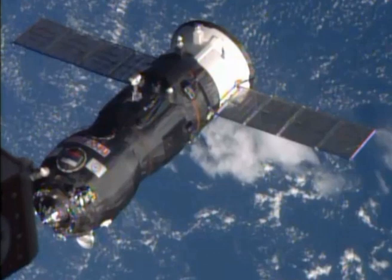The Progress spacecraft carries 2,351 kilograms of cargo and supplies to the International Space Station. The craft is delivering food, fuel and supplies, including 880 kilograms of propellant, 22 kilograms of oxygen, 26 kilograms of air, 420 kilograms of water, and 1,283 kilograms of spare parts, supplies and experiment hardware for the six members of the Expedition 41 crew currently living and working in space.